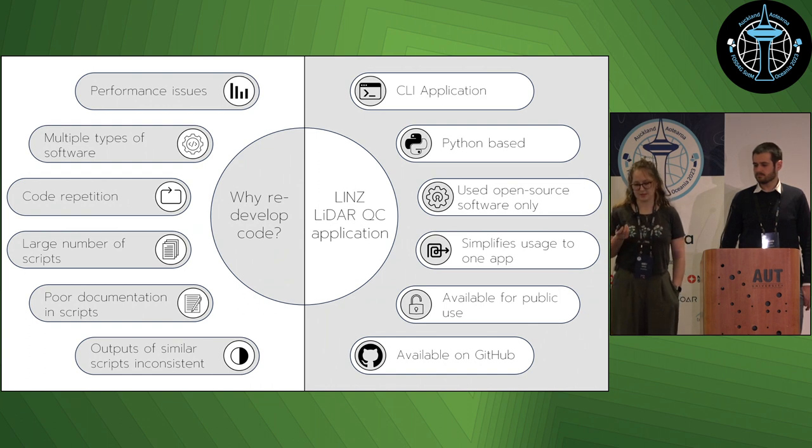The code is available at github.com/linz/lidar-qc.